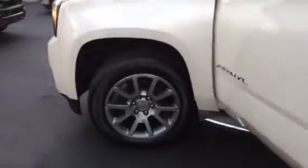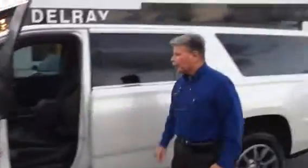It's a Yukon XL SLT with the Denali wheels, navigation, and 4x4, which will give you extra protection and stability in the rain. We got the sunroof, dual DVD screens, climate control seats, hot and cold.